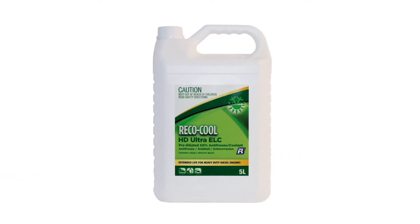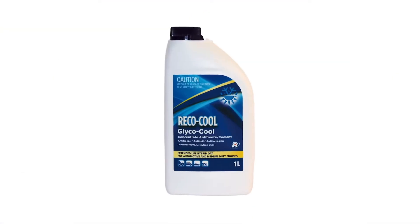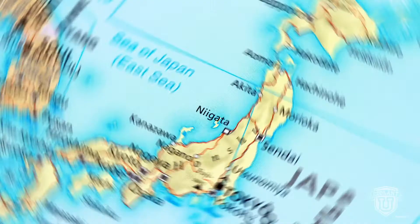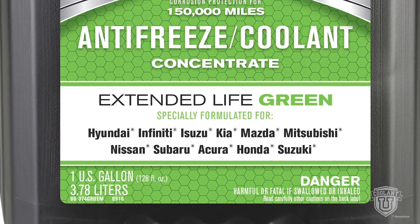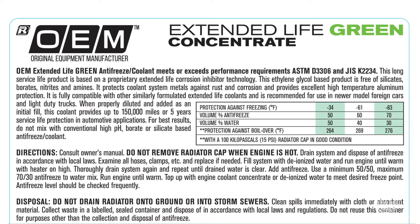Coolant standards differ around the globe. That's why it's important to double check what type of fluid the owner's manual recommends. Where your vehicle was manufactured and its engine specs will determine the proper formulation. Across Asia, vehicle manufacturers usually recommend phosphate-based OAT coolants. Phosphate offers good corrosion protection. However, it can react adversely with hard water found in other parts of the world. In addition, a combination of Asian regulations and OE performance requirements restrict the use of silicate, borate, and nitrate-based corrosion inhibitors. Asian formulations are usually free of these ingredients.